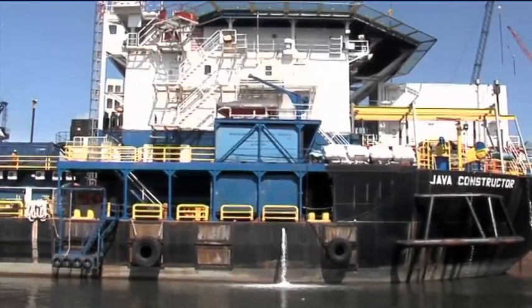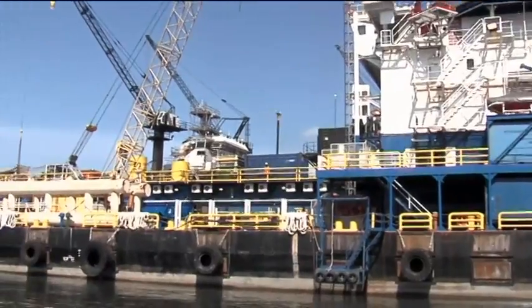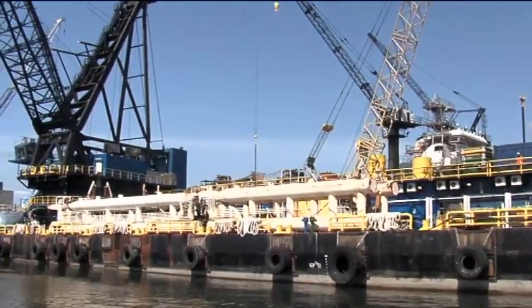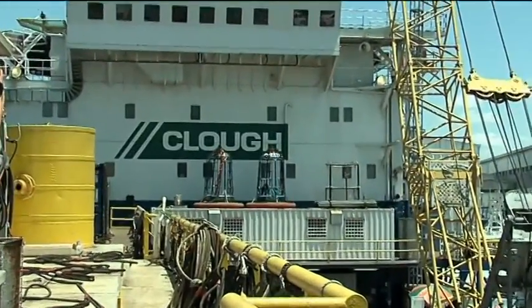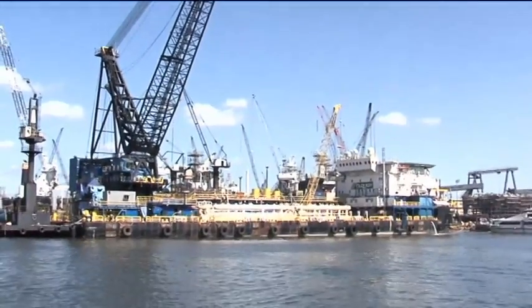The Java Constructor is an ABS class A1 barge owned and operated by Clough Java Offshore, a subsidiary of Clough Projects. Clough is a leading field development contractor focused on small to medium sized offshore oil and gas fields mostly within the Australasia and Southeast Asia region.